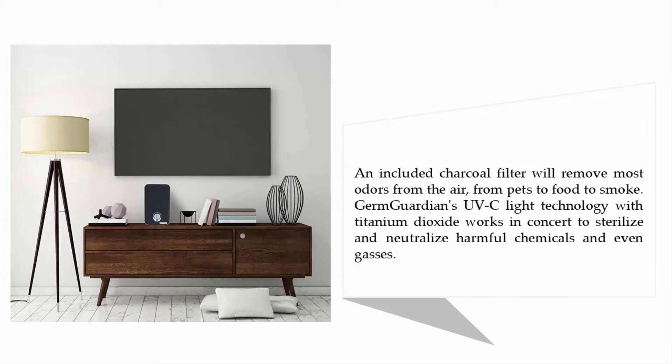An included charcoal filter will remove most odors from the air, from pets to food to smoke. Germ Guardian's UVC light technology with titanium dioxide works in concert to sterilize and neutralize harmful chemicals and even gases.